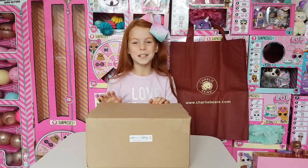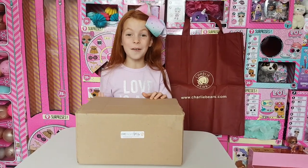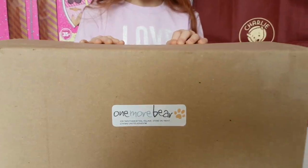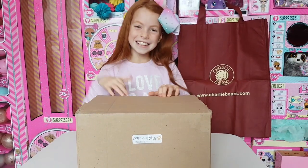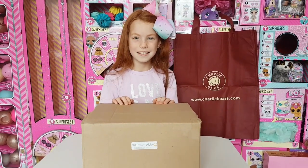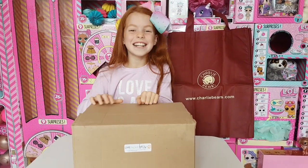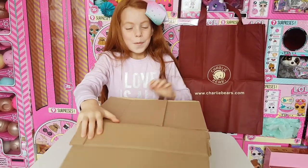Hi guys, I'm Willa from Little Red Willa, and today I have a mystery Charlie Bear box. This is a total mystery bear and Willa doesn't know what's in the box. It came from One More Bear — check out their website and Facebook page, links will be in the description below. Willa doesn't know who's in the box, so let's get unboxing!